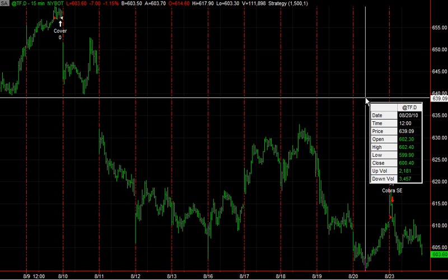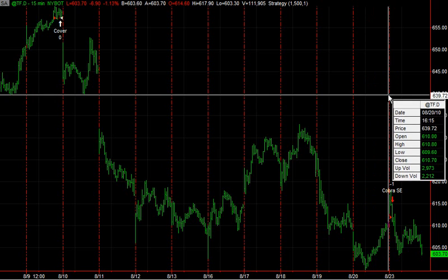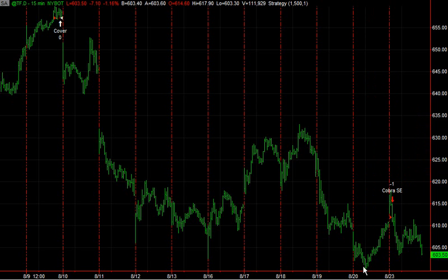I didn't take that trade on Friday, but it would have been a good trade. It bounced from $599.90 to close at $610.70. So it would have been a 10-point deal if you would have tried to buy it around the $600 level and got out at the close. But I did not take that trade, I did not call that trade. It's just something to keep an eye on and look at.